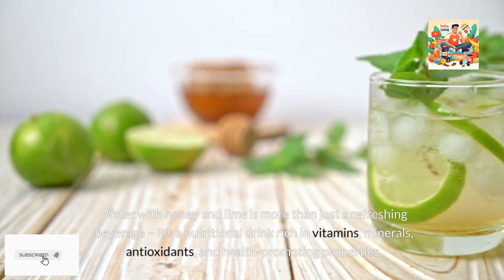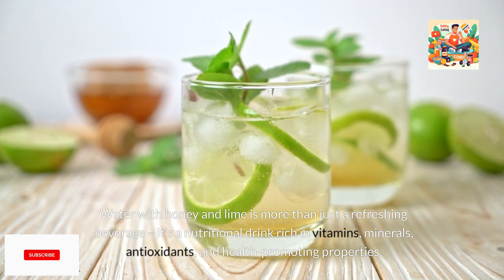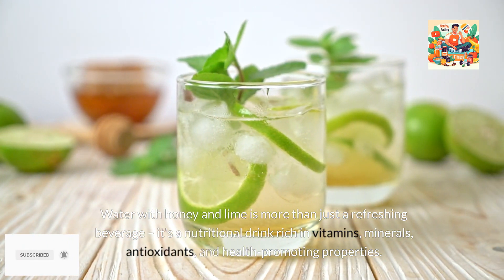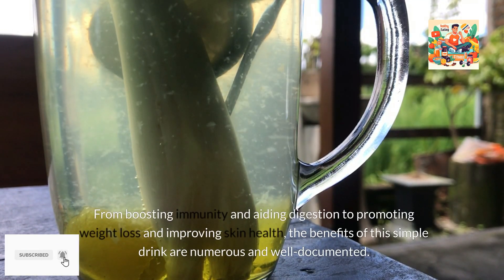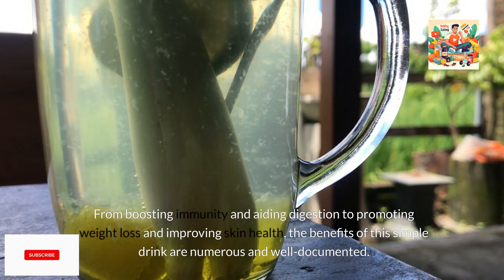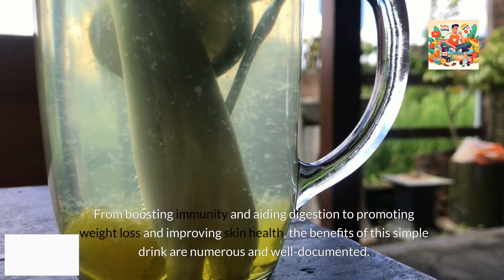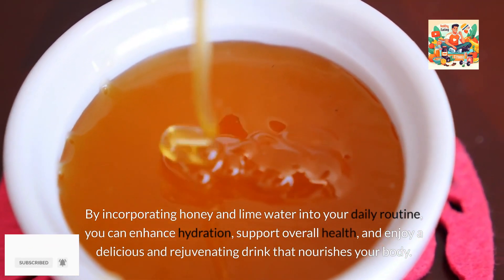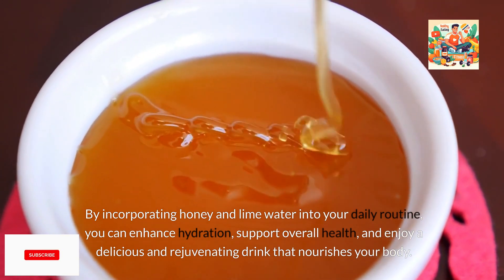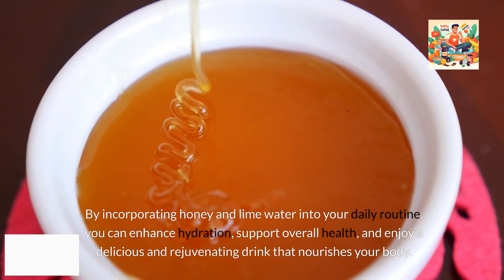Water with honey and lime is more than just a refreshing beverage — it's a nutritional drink rich in vitamins, minerals, antioxidants, and health-promoting properties. From boosting immunity and aiding digestion to promoting weight loss and improving skin health, the benefits of this simple drink are numerous and well-documented. By incorporating honey and lime water into your daily routine, you can enhance hydration, support overall health, and enjoy a delicious and rejuvenating drink that nourishes your body.